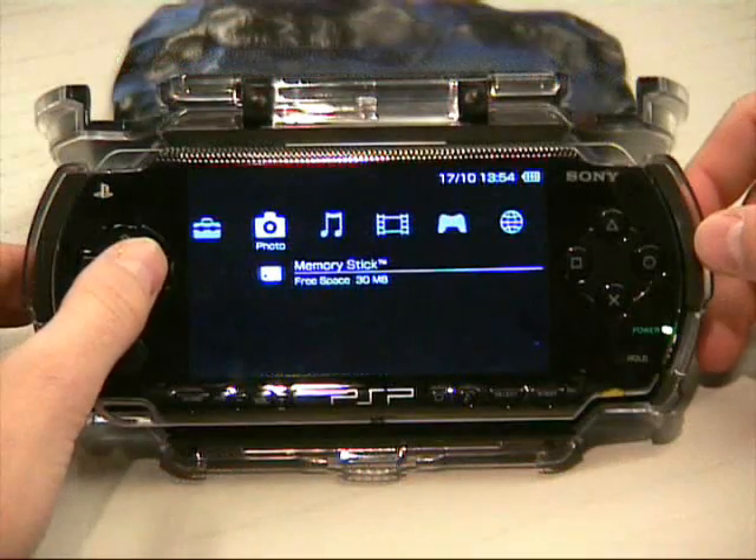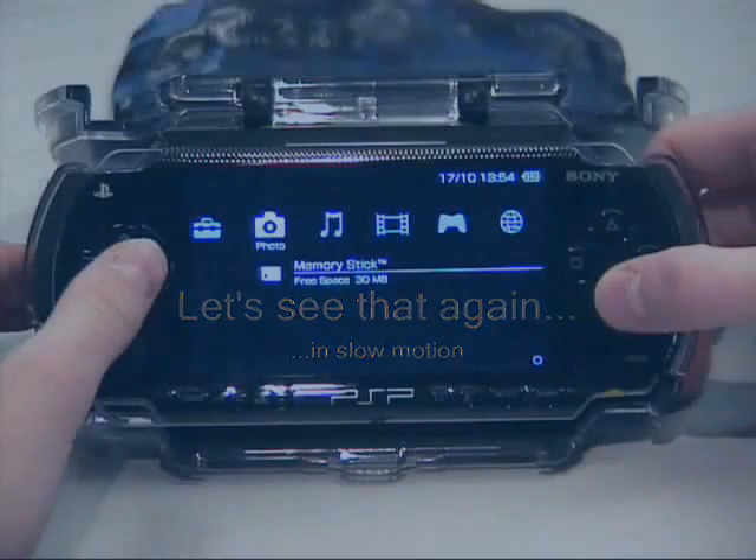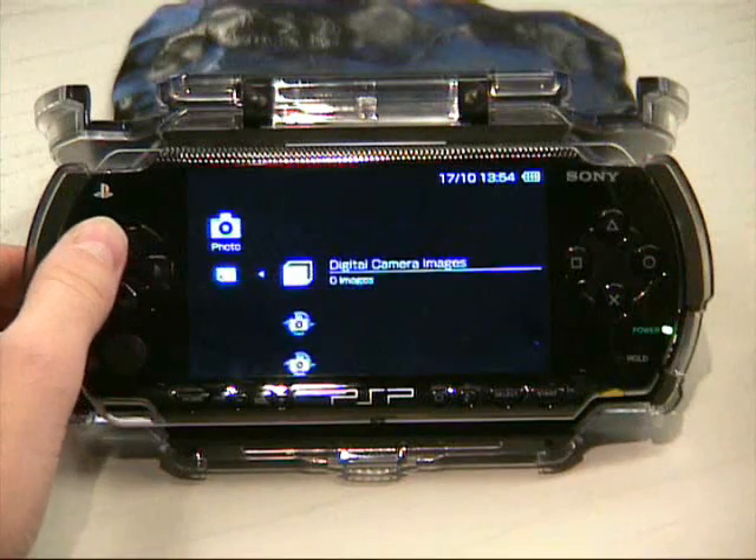Finally, we run the Trojan which deletes three critical system files from the system's flash memory. Again, in slow motion, you see a message pop up on the screen very briefly.